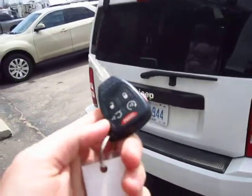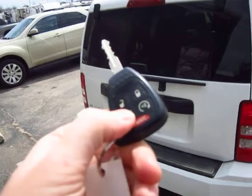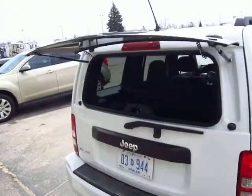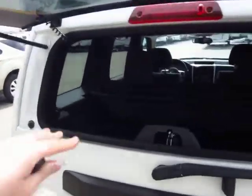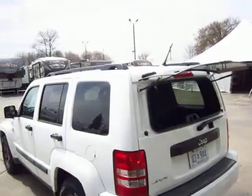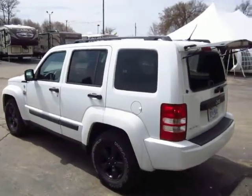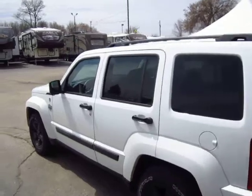This is something else that's pretty slick. If you just need to hop in the back real quick, hit your hatch button twice — how cool is that? It's really handy if you just need to reach in and grab something quick, or even if you're loading up groceries and don't need to open the whole hatch. It's awesome if you're a little shorter and don't want to reach all the way up there.